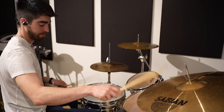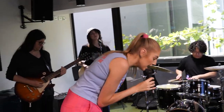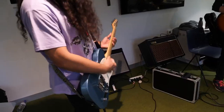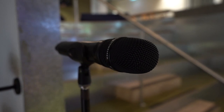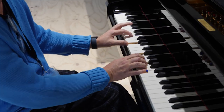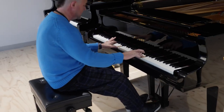Throughout the campus there are plenty of multi-purpose rooms used for group classes, one-on-one lessons and practice. Each room is designed to collaborate with fellow students. We have a full suite of instruments available to students including microphones, drums, acoustic and electric guitars and pianos. These instruments include the Yamaha S7X Grand Piano and Rode Organs.